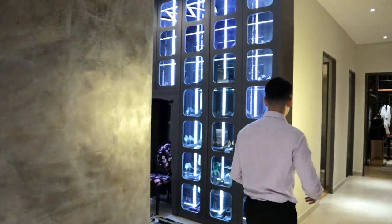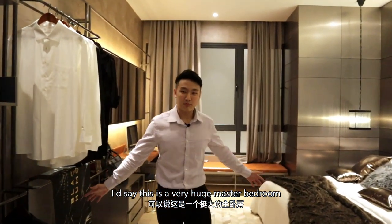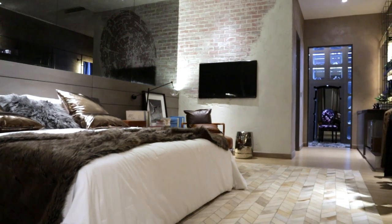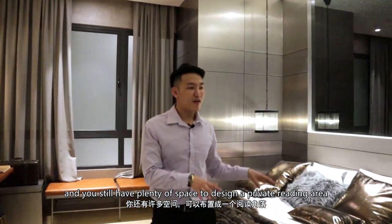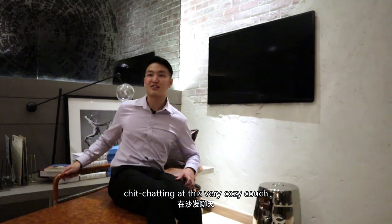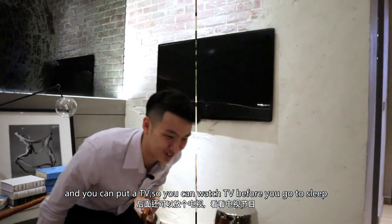Why don't we check out the master bedroom first? This is a very huge master bedroom. Just to show you how long and how wide the master bedroom is — over here you can easily put a king-size bed, and you still have plenty of space to design a private reading area, or spend your evening time with family members chit-chatting on a cozy couch. You can also put a TV so you can watch TV before you go to sleep at night.